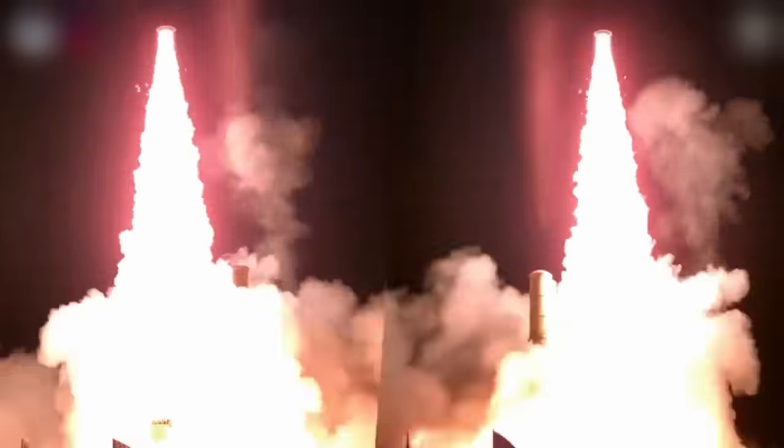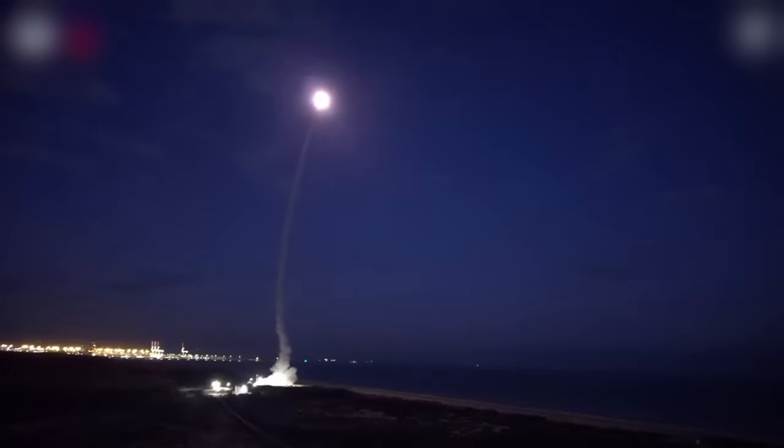With its latest iteration of the family, the Aero III can shoot further, faster, more accurately, and hit harder than any of its previous versions.